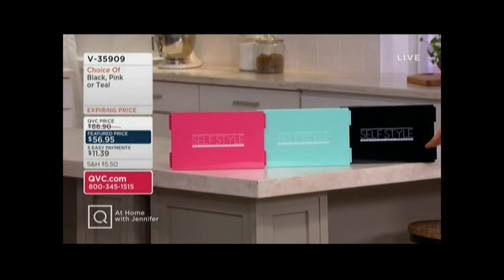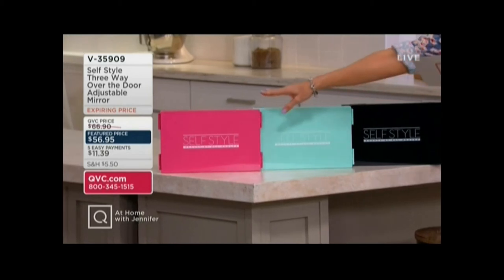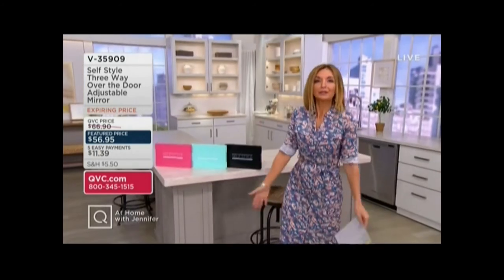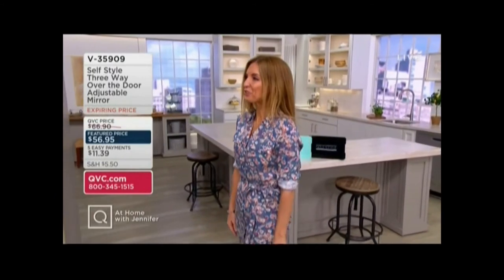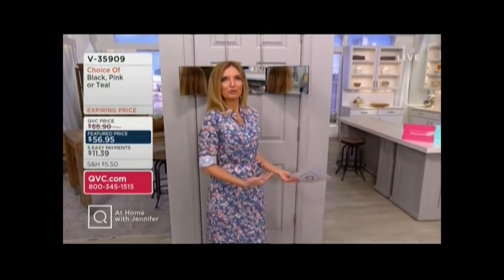There are just three color choices, and you'll see it folds down to virtually nothing and weighs just a few pounds. Here's the black — fewer than 200 remaining. This is the only day this month we're doing the feature price, and this goes up at the end of the day. This is the teal — 950 in the teal. And only 600 in the pink. Your easy pay is $11.39 for the self-styled three-way mirror. Brooke Mills brings us this — you probably saw her earlier this morning with our Today's Special Value.